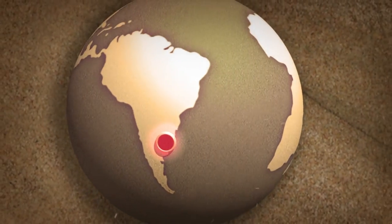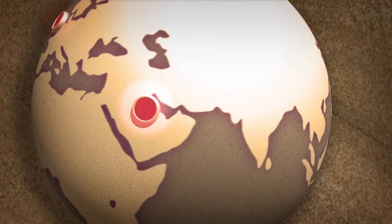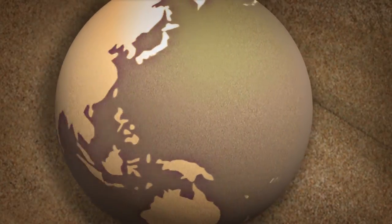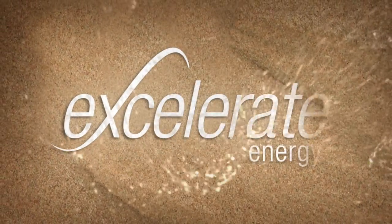From Argentina to the UK, from the US to Kuwait, Accelerate's groundbreaking energy bridge solutions are revolutionizing the LNG industry, delivering the energy to move forward. Accelerate Energy.